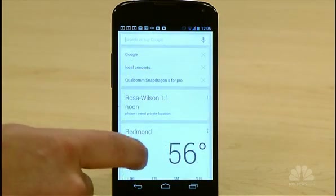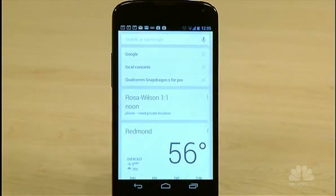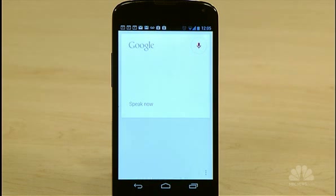Google Now figures out who you are and what you want, giving you these little cards that match your needs. Of course, there's also voice search. "Google, get me sushi."